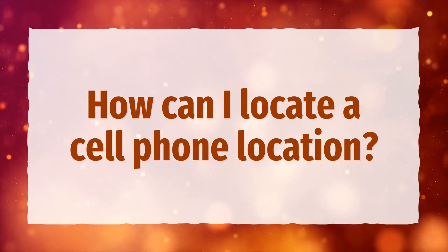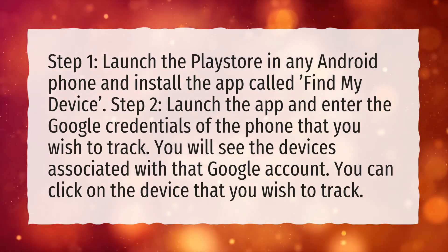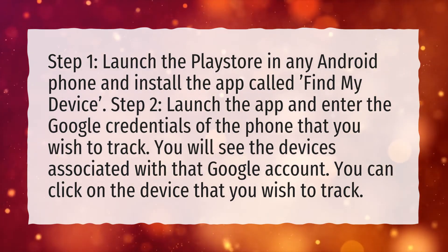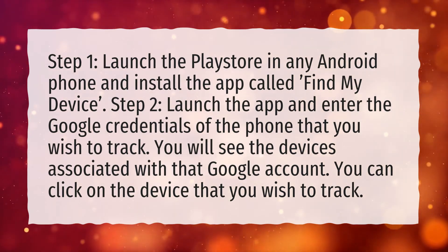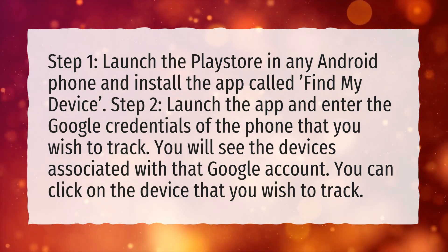How can I locate a cell phone location? Step 1: Launch the Play Store on any Android phone and install the app called Find My Device. Step 2: Launch the app and enter the Google credentials of the phone that you wish to track. You will see the devices associated with that Google account, and you can click on the device that you wish to track.